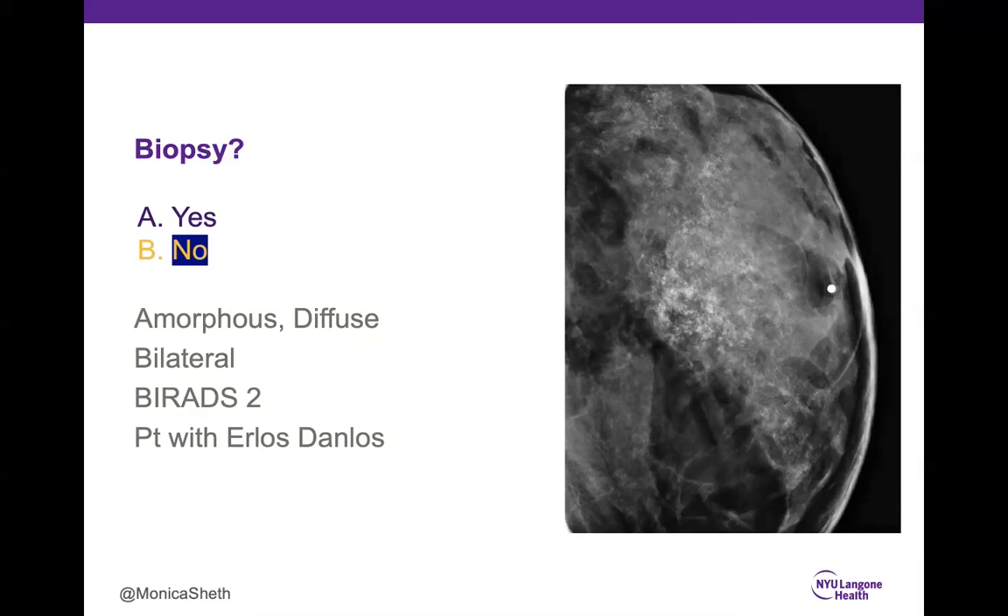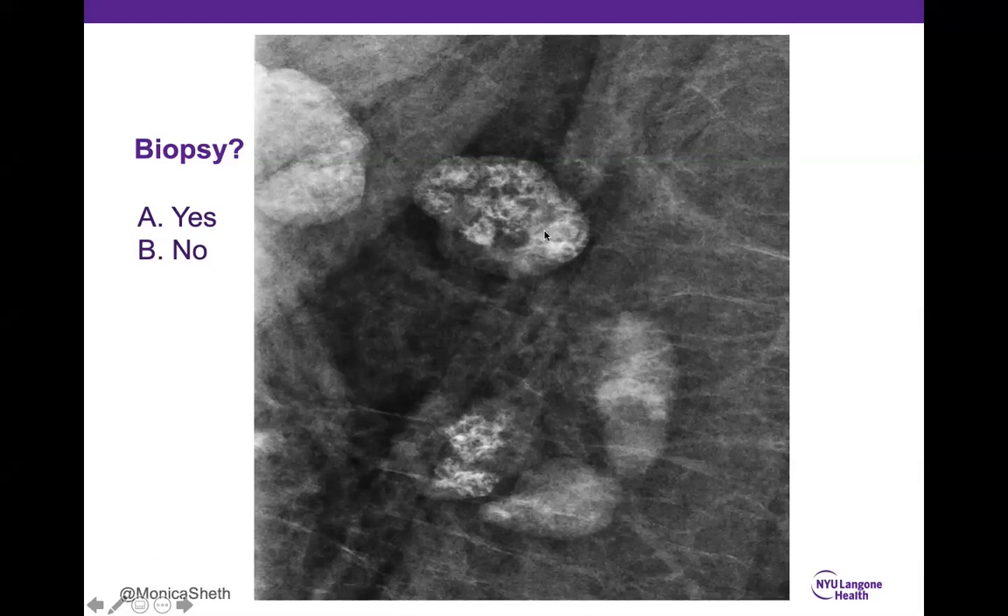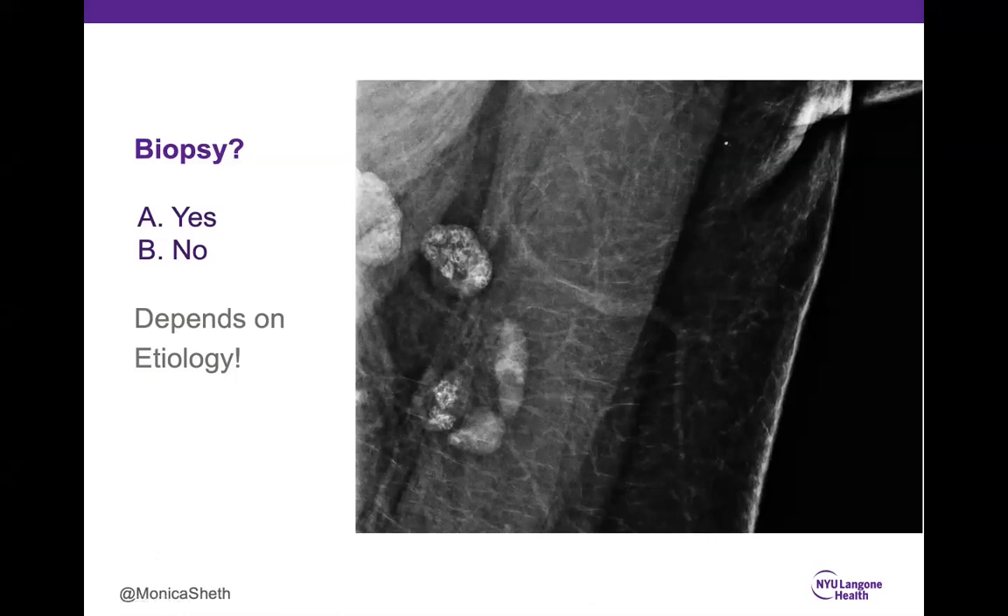Case 15: 86% correctly said no. These are calcifications within lymph nodes, but we need to figure out why they're there — history and talking to the patient is very important. Calcifications in lymph nodes can be due to gold therapy for rheumatoid arthritis, tattoo inks (this patient had tattoos down her left arm; green and blue inks are known to deposit pigments in lymph nodes), granulomatous disease, silicone implant rupture, treated granulomatous infection, or metastatic thyroid, ovarian, or breast cancer.